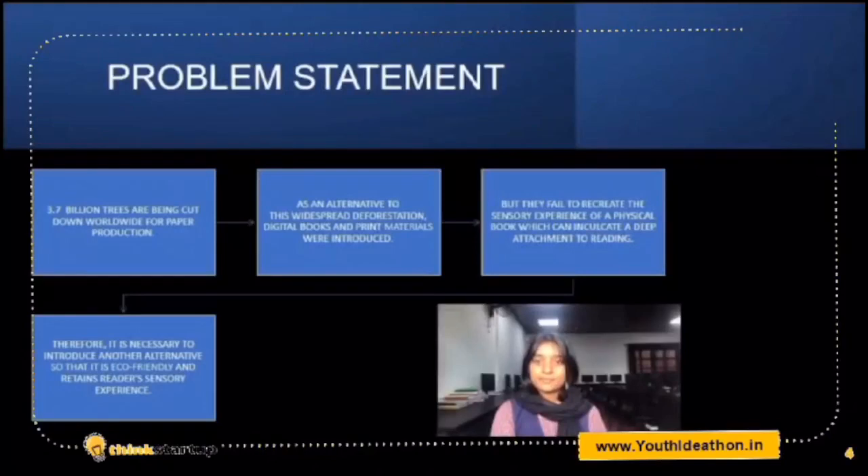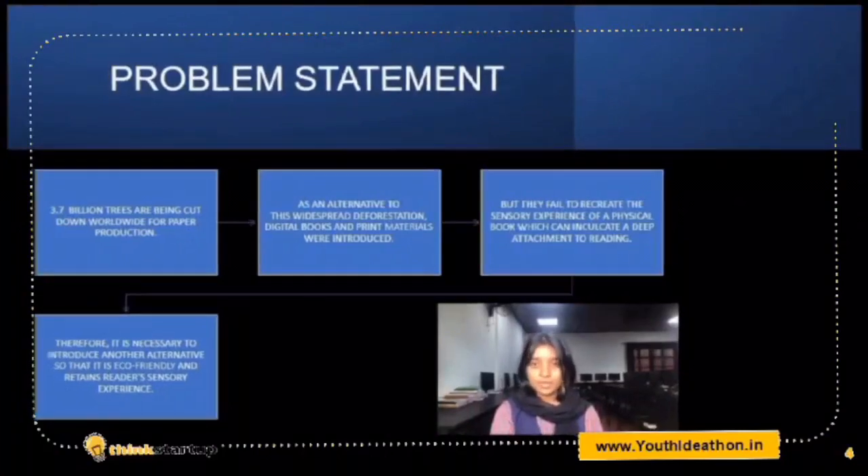With the advent of modern technology, mechanized harvesting of goods has been way up. Almost 42% of the world's forests has been cleared to make paper. Each day, we are confronted with the realities of climate change and its dark consequences. As an alternative, digital books do not find much popularity due to the fact that we cannot recreate the sensation of holding a physical book.